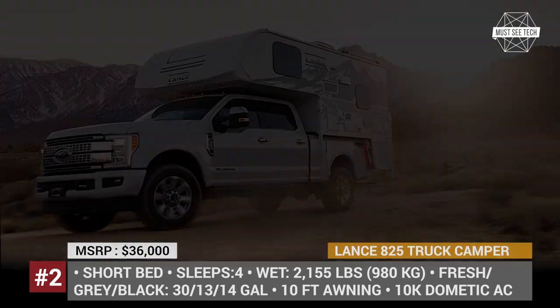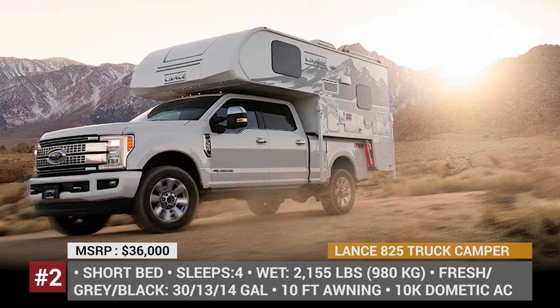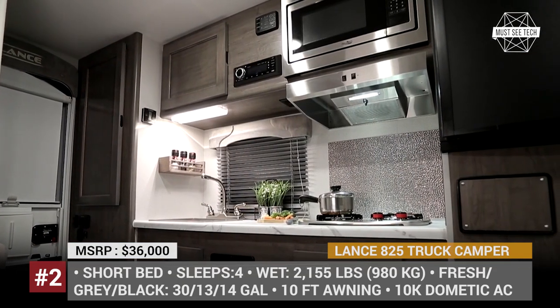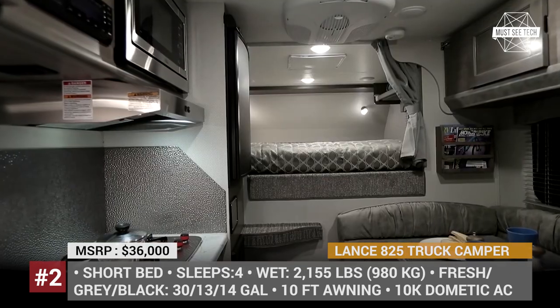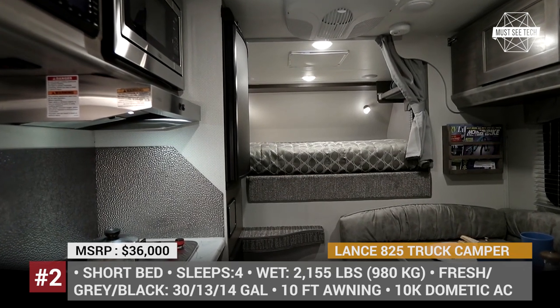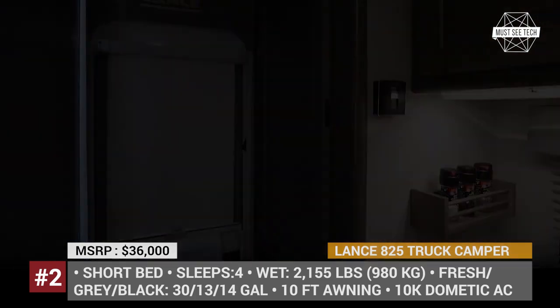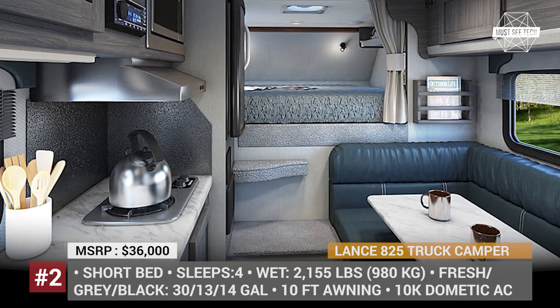The Lens spacious wet bath has a skylight dual panel. The camper can carry 30 gallons of fresh water, with additional tanks for grey and black water at 13 and 14 gallon capacity. Standard and optional features include all LED lighting, 10K Dometic AC, a large 10-foot side awning, a 100W solar panel and a 19-inch LED TV.